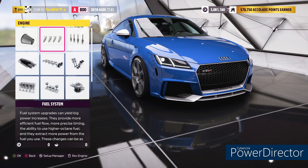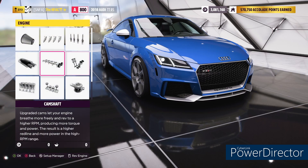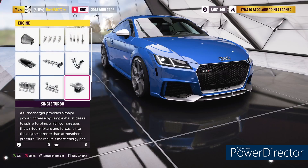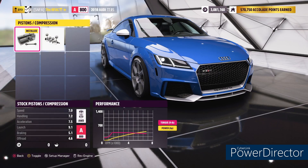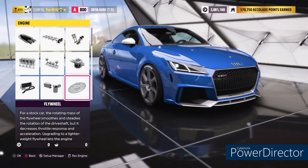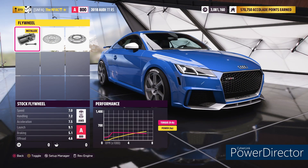For the engine upgrades, you have the stock intake, stock fuel system, stock ignition, sport exhaust, stock camshaft, stock valves, stock displacement, stock pistons, stock single turbo, stock intercooler, stock oil and cooling, and the stock flywheel. That puts you at A800, 418 horsepower, 370 foot-pounds of torque, 2982 is your weight with a 58% weight distribution towards the front, and a 2.5 liter motor more or less.